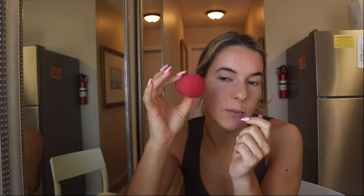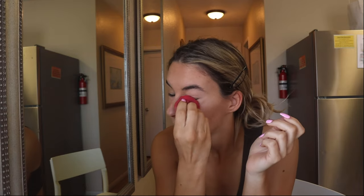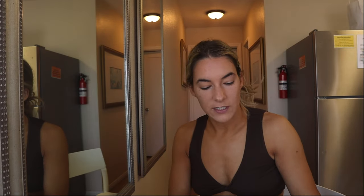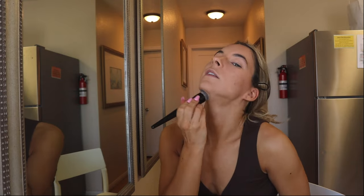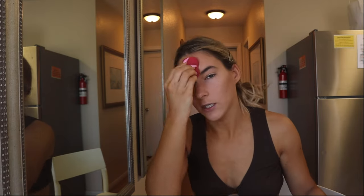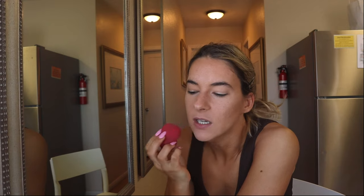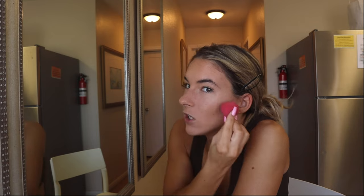I went over the outsides of my face with the beauty blender for the contour, but I like to go over everything because it makes everything a little more dewy. I don't wear foundation, but if I did I'd recommend pulling everything down onto your neck. Foundation was just too cakey for me because of my skin texture. I very much embrace the fact that I don't have perfect skin. I probably wear makeup once a week, maybe twice if it's a busy content week.